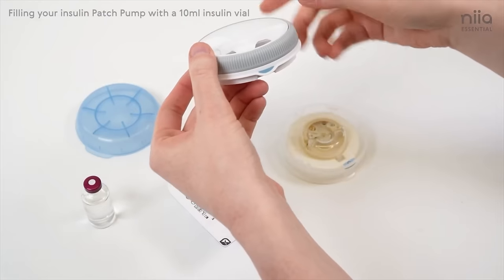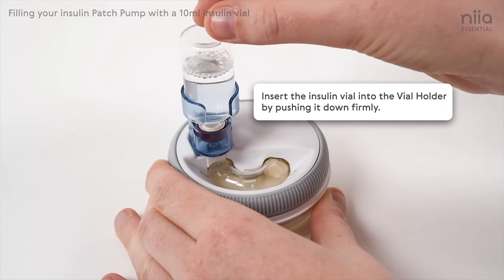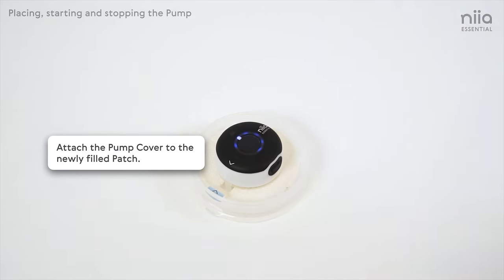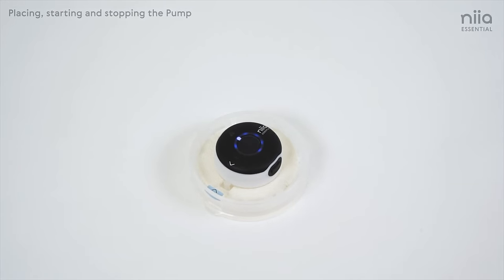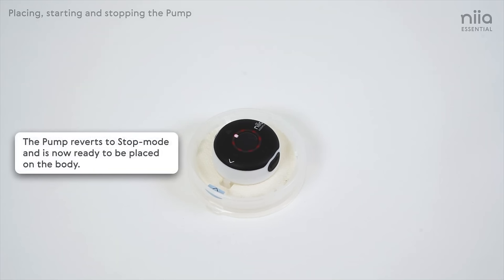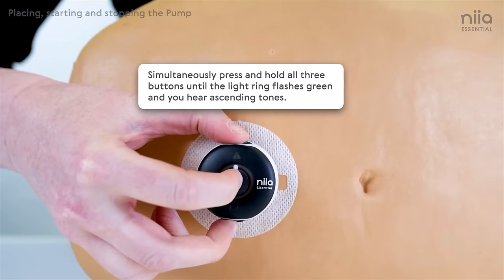Here's what the fill process looks like. You'll remove the filling aid and attach the pump cover to the filled patch. Using the filling aid, you can measure out anywhere from one to three milliliters of insulin, and then you remove the filling aid from the patch pump. Next, you attach the pump cover to the patch pump, push down, and it will enter coupling mode — it even plays a fun little sound. The pump will automatically start priming the cannula, and it turns red when it's in stop mode and ready to be placed on your body. Then all you do is remove the adhesive, place it on, press the three buttons all at once, and it will insert the cannula. Inside each pump there's a 90-degree steel needle that inserts the cannula.